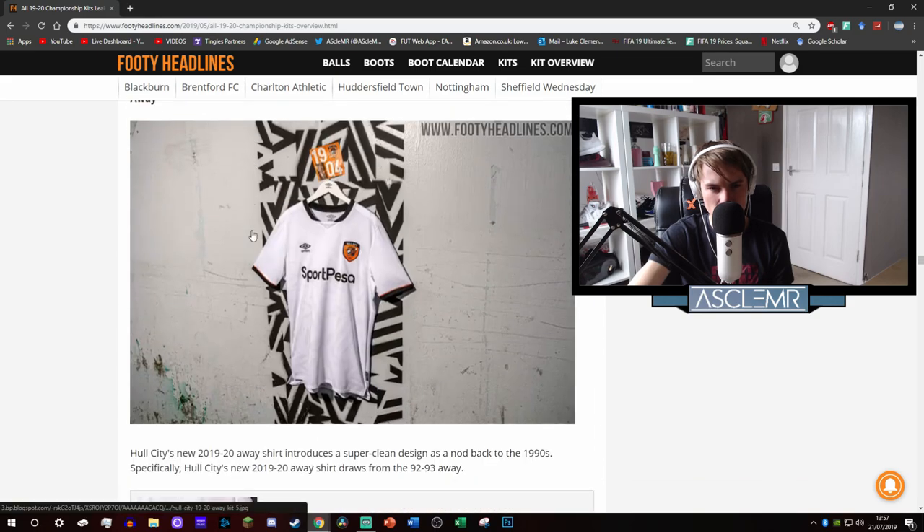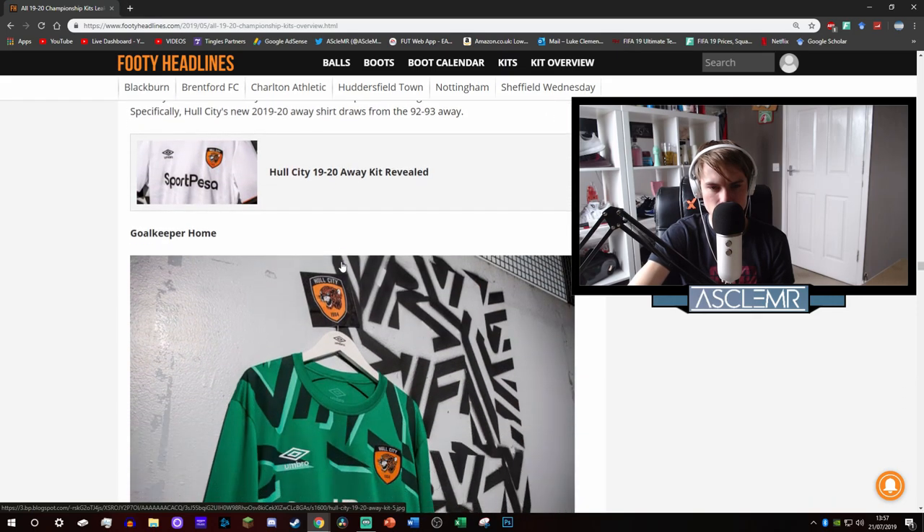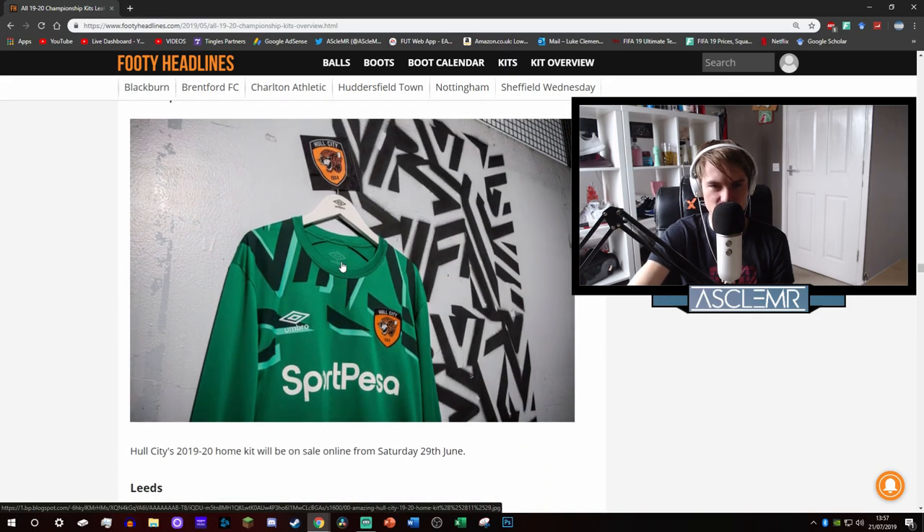Their away kit is similar to the Derby one. This is where it's done wrong - they've gone black and white which is fine, but they've kept this weird orange trim and nothing else is orange. So there's the tiniest bit of orange on the kit and they've kept an orange badge. Strange. And the goalkeeper kit - the fact that we're going to see this so much infuriates me because it's absolutely grim.